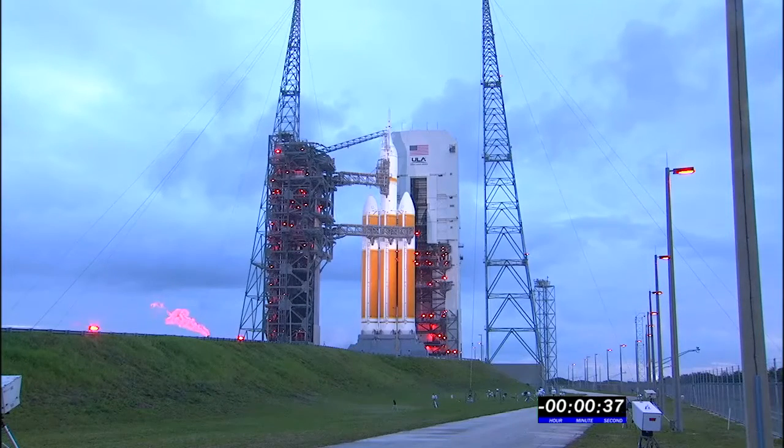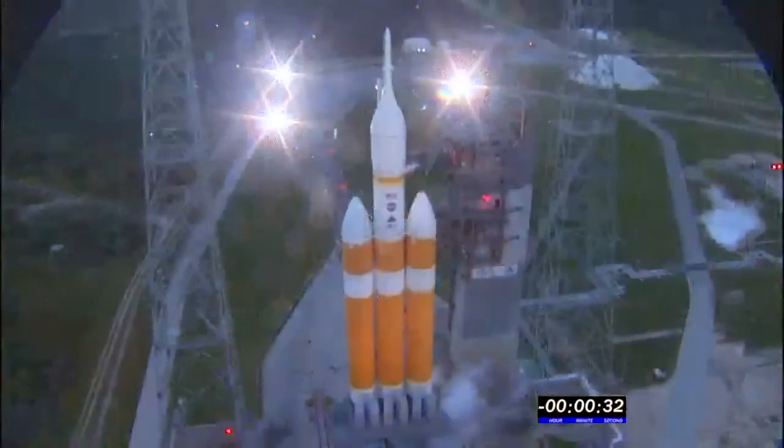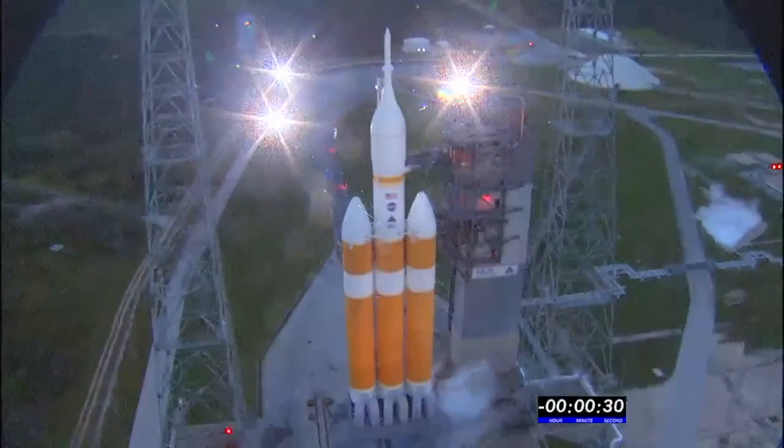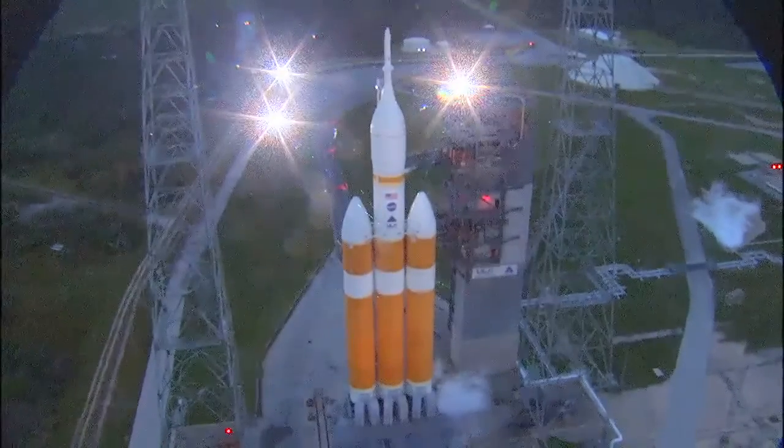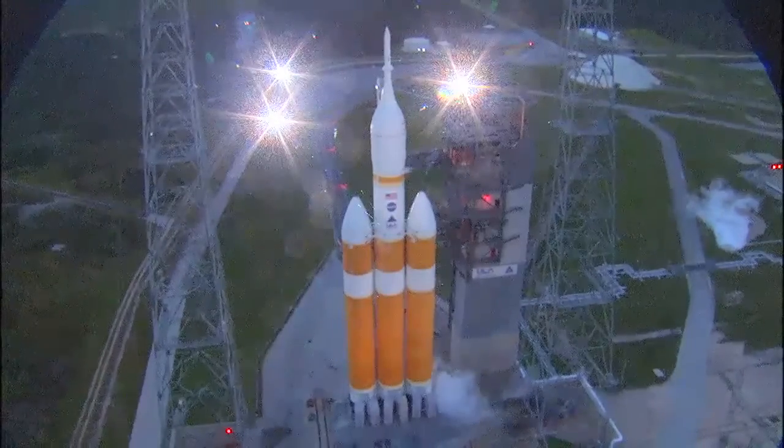Upper stage LH2 secure at flight level. Thirty-five. Thirty. Status check. Go Delta. Go Orion. Grain board. Twenty-five. Flight lock-in.